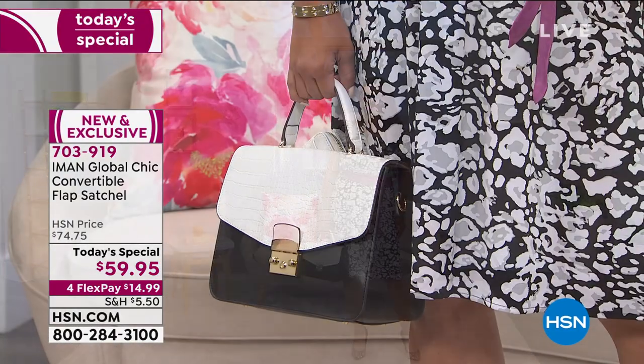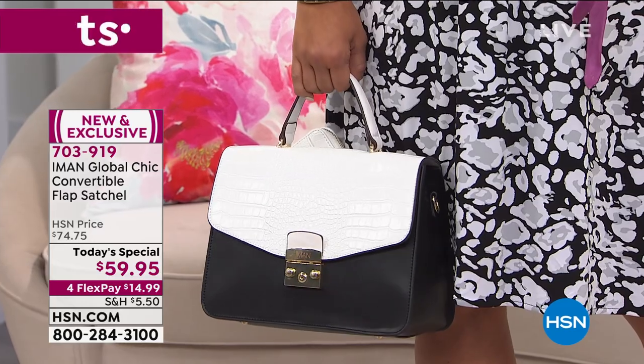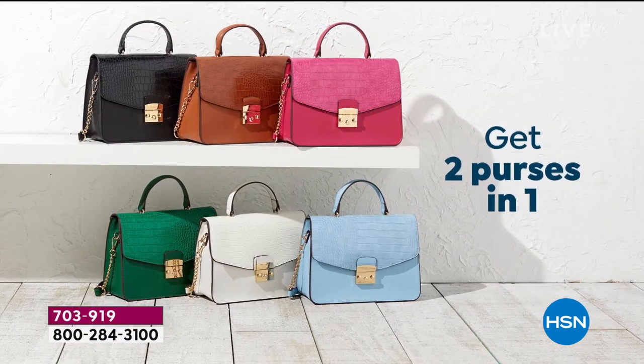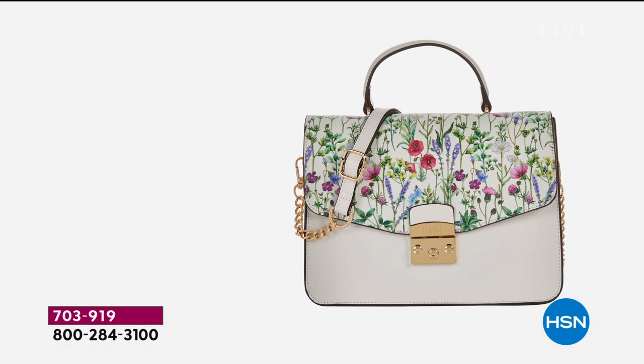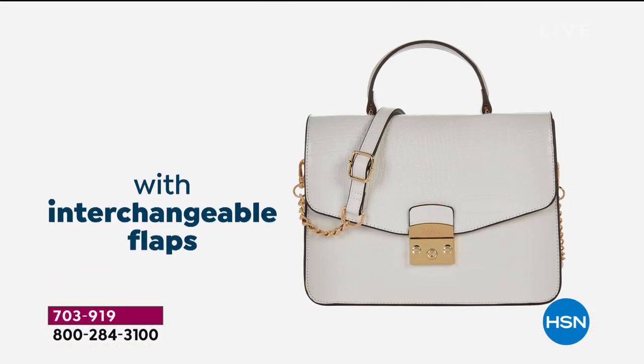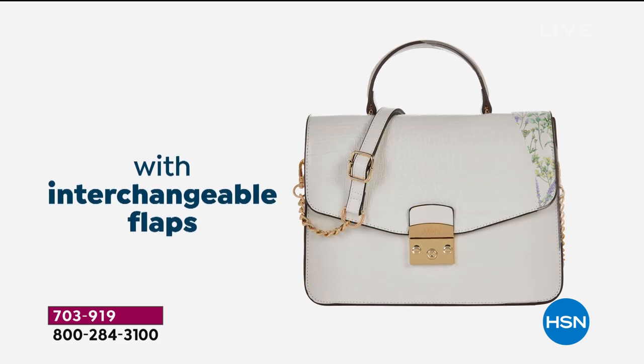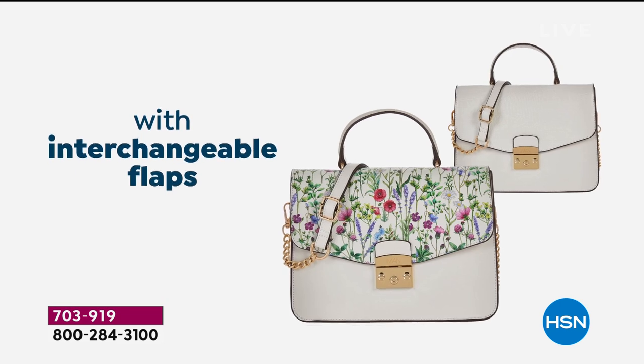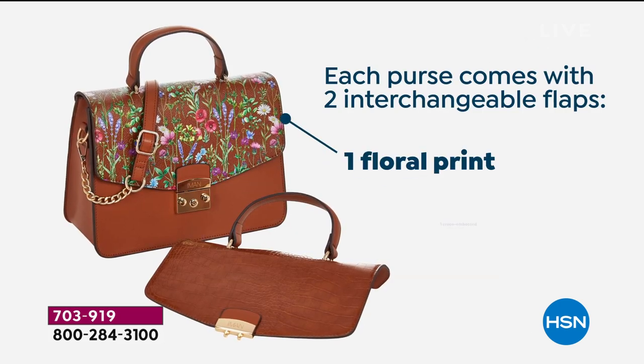This bag works whether it's spring, summer, or fall. And the whole West Coast lives summer all year round, so the white or chambray bag is an all-year-round bag for those customers.